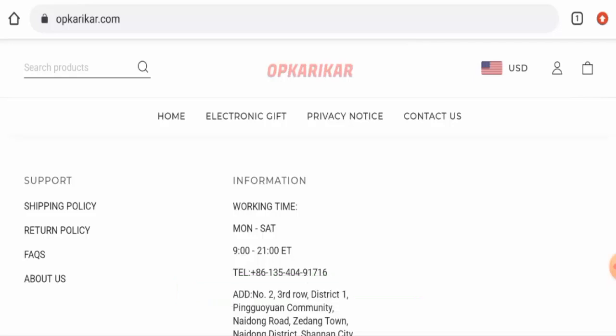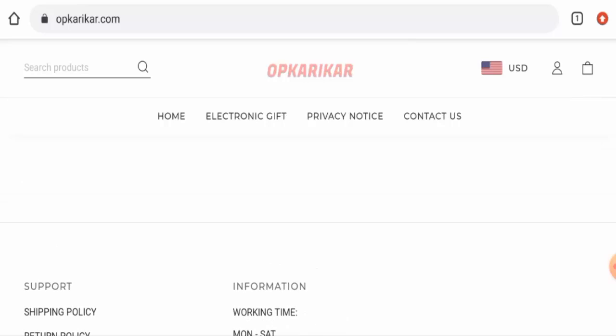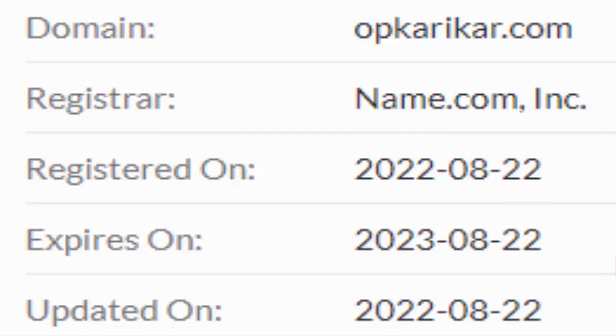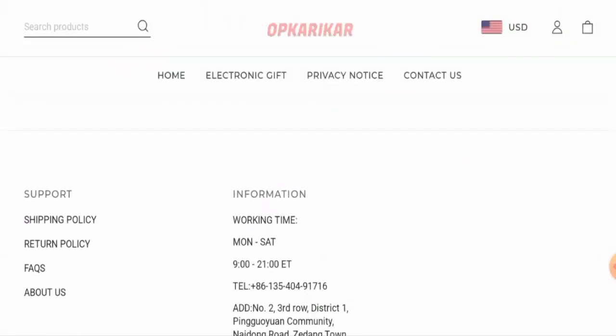Now we'll check the website and talk about the legitimacy factors, with the help of which you can judge whether this website is a legit or a scam site. This website is secured by the HTTPS protocol and SSL integration to keep the details and transactions safe, which is a good sign. However, this website was created on 22nd of August 2022 and will expire on 22nd of August 2023, which means it is a young website.